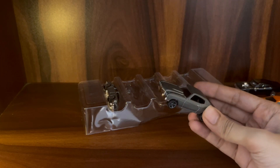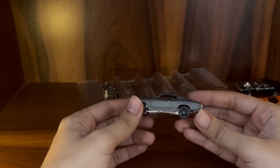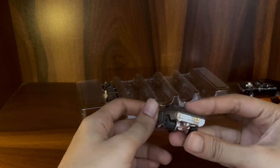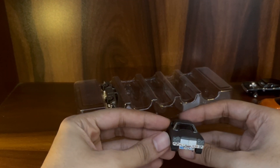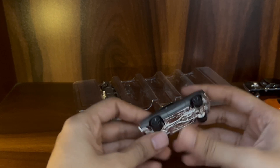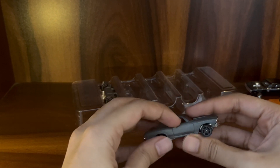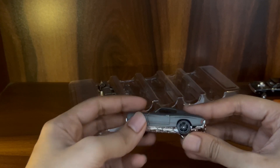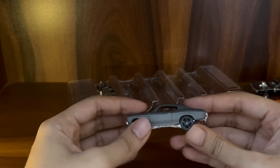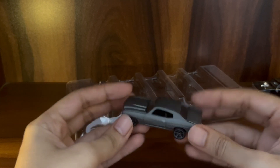This is the 1970 Chevelle SS — another iconic muscle car. This looks pretty good and I like the color. I tried to get the door open but it doesn't open, which is expected. This is pretty neat — I love this.